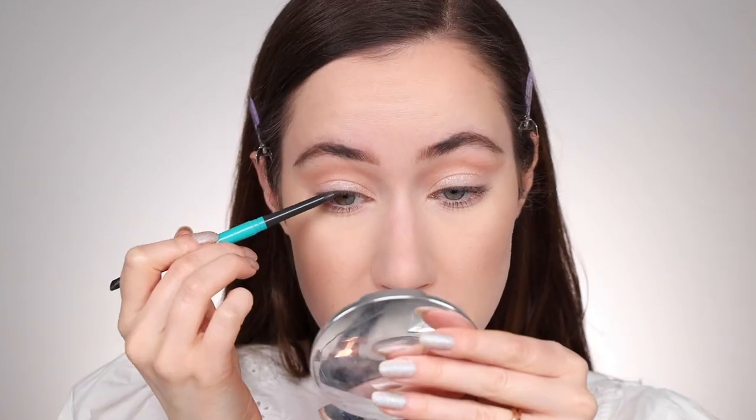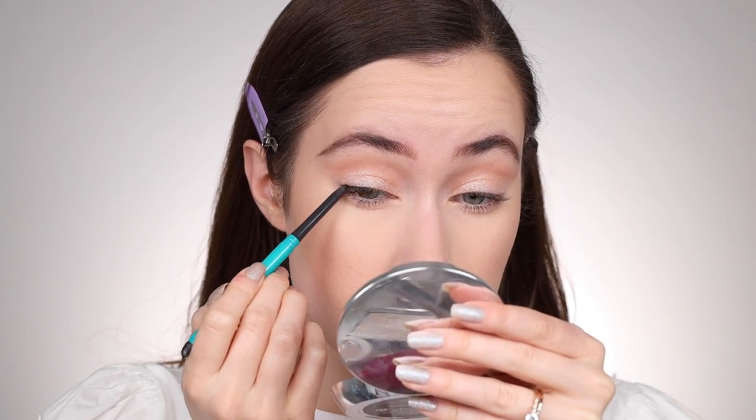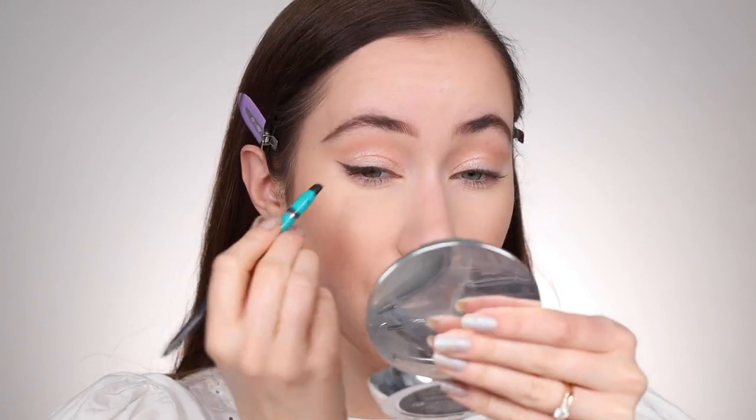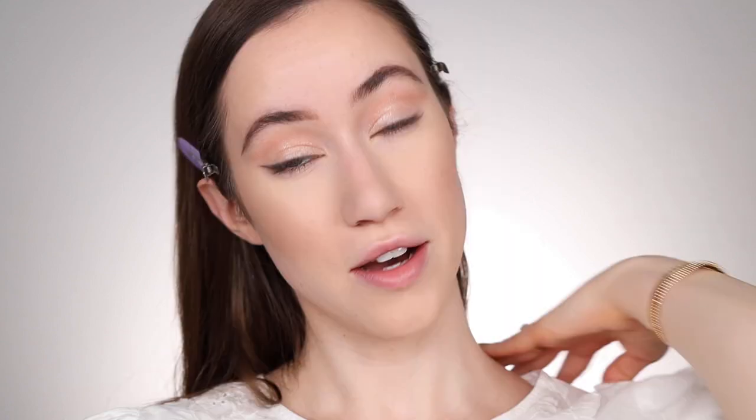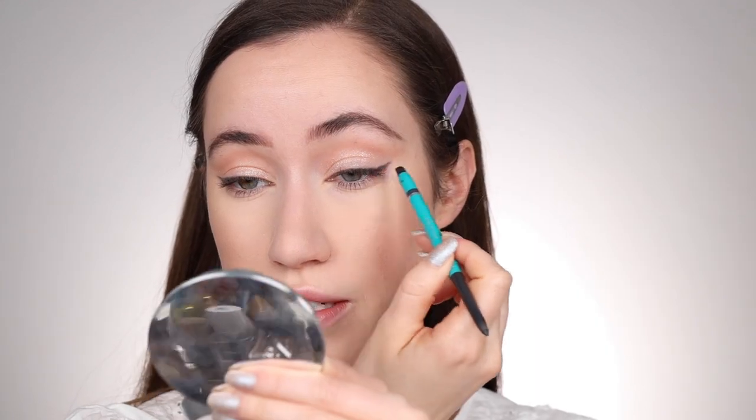Next I'm using an eyeliner, which I know I don't normally use, but I really wanted it for this look. This is the Thrive Cosmetics Infinity Waterproof Eyeliner in the shade Hoda — a really pretty dark gray. I'm starting in the center of my eyelid on the top, working it into the lash line close to the lashes, then looking forward to create a little bit of a wing. I'm flipping the pencil over and smudging it out to soften everything. You could definitely skip this step and just apply mascara if you're in a hurry.